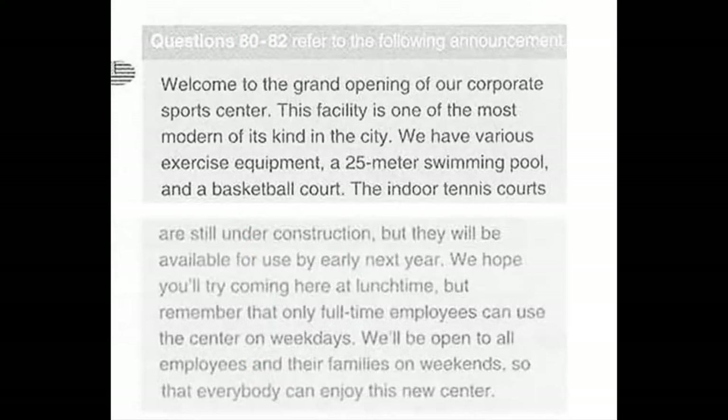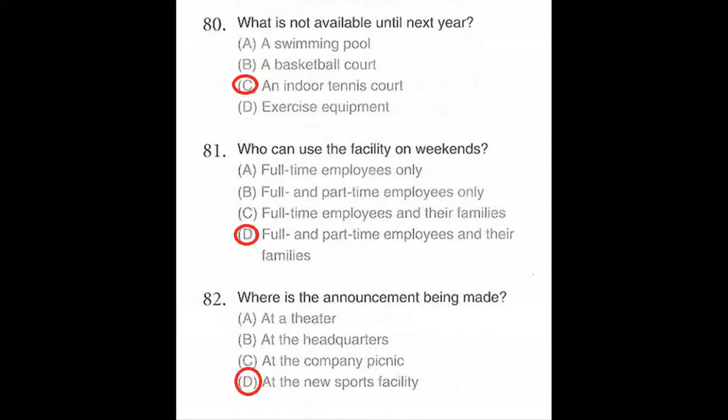Questions 80 through 82 refer to the following announcement. Welcome to the grand opening of our corporate sports center. This facility is one of the most modern of its kind in the city. We have various exercise equipment, a 25-meter swimming pool, and a basketball court. The indoor tennis courts are still under construction but they will be available for use by early next year. We hope you'll try coming here at lunchtime, but remember that only full-time employees can use the center on weekdays. We'll be open to all employees and their families on weekends so that everybody can enjoy this new center. Number 80: What is not available until next year? Number 81: Who can use the facility on weekends? Number 82: Where is the announcement being made?